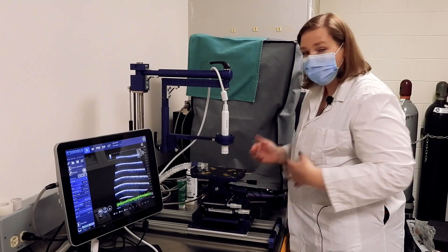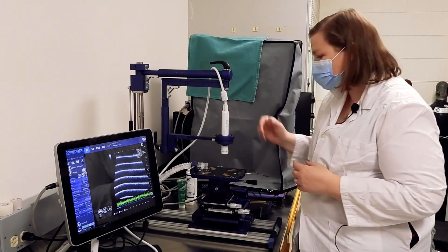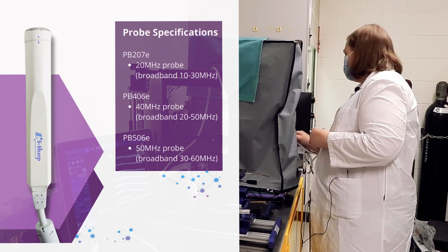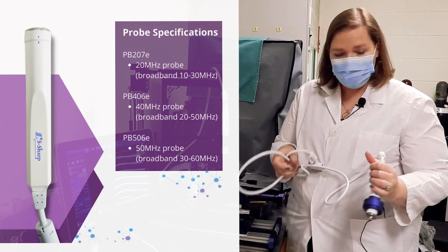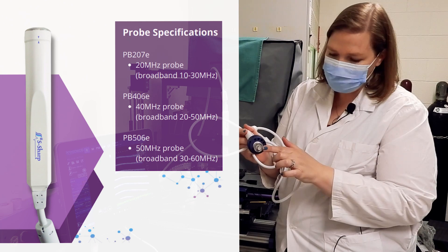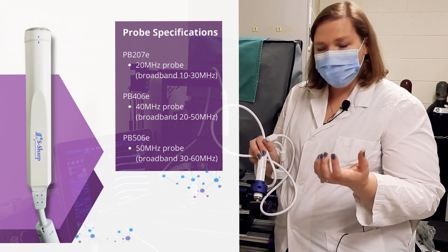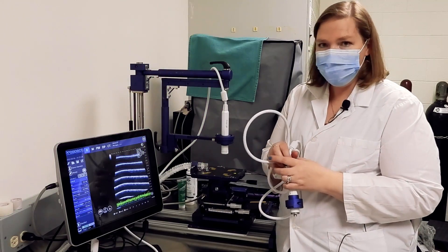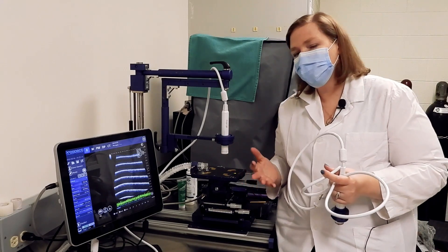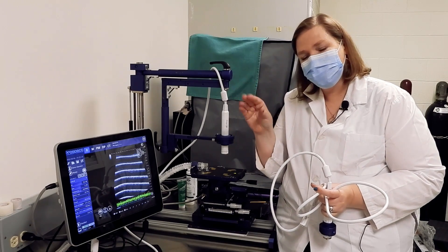With different species, the frequency of sound becomes important. This is our 40 megahertz probe, and we also have a 20 megahertz probe. The main difference between systems is the probe itself — this is what we call a single element transducer. You can see there is one element, and when we're imaging it will wobble back and forth to acquire the picture. Other systems on the market have a linear array, and the main difference comes into play when we're talking about B mode imaging.